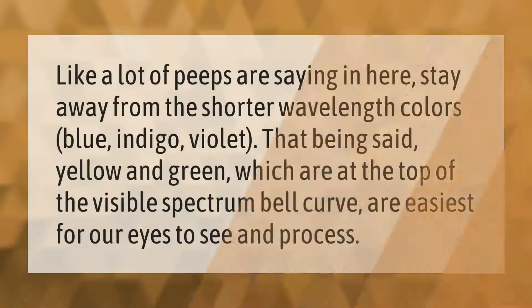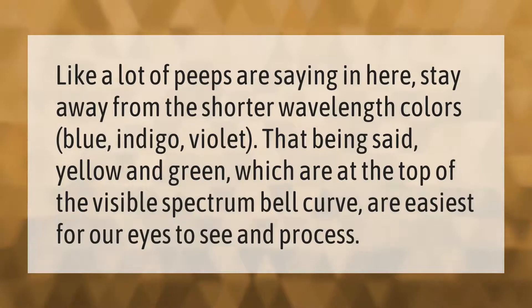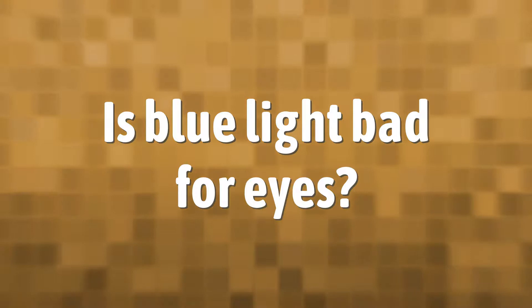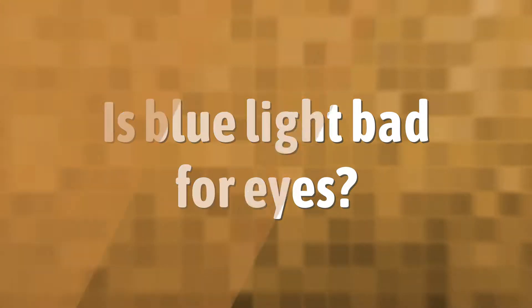Stay away from the shorter wavelength colors — blue, indigo, violet. That being said, yellow and green, which are at the top of the visible spectrum bell curve, are easiest for our eyes to see and process.